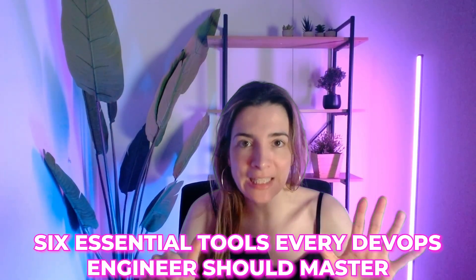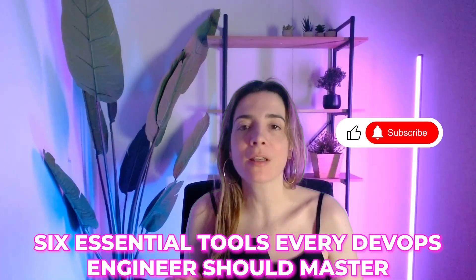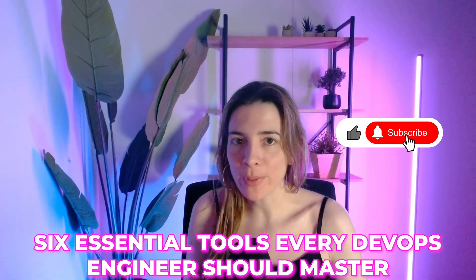I like to think of DevOps engineers as the superheroes of modern engineering, but even superheroes are useless without their gear. So in this video I'm breaking down six essential tools every DevOps engineer should master, along with the best courses to help you get hands-on fast.